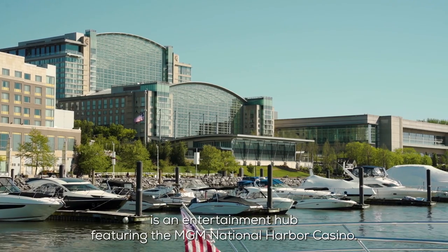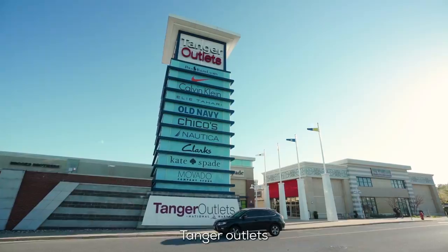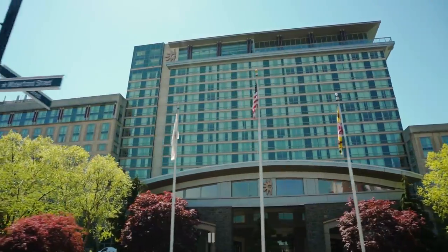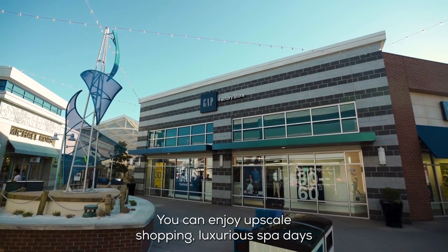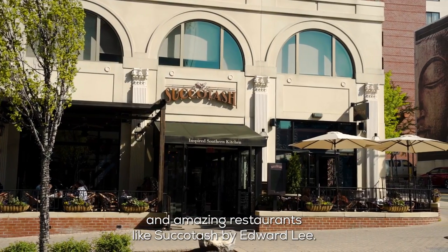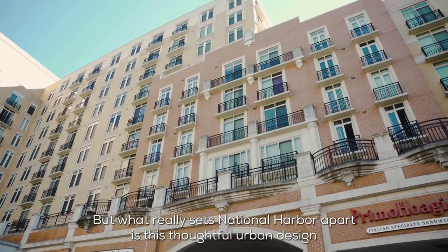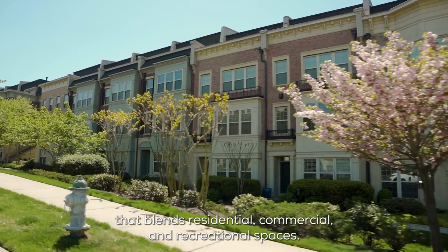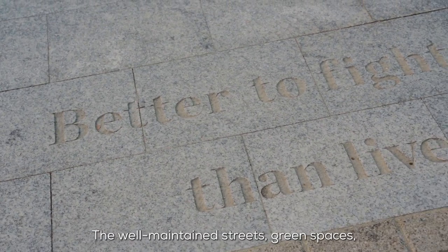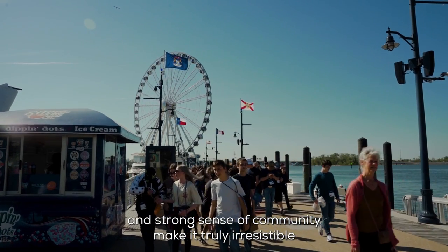National Harbor is an entertainment hub featuring the MGM National Harbor Casino, Tanger Outlets, and the Gaylord National Resort and Convention Center. You can enjoy upscale shopping, luxurious spa days, and amazing restaurants like Succotash by Edward Lee. What really sets National Harbor apart is its thoughtful urban design that blends residential, commercial, and recreational spaces. The well-maintained streets, green spaces, and strong sense of community make it truly irresistible.